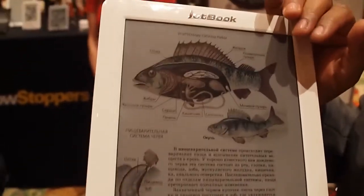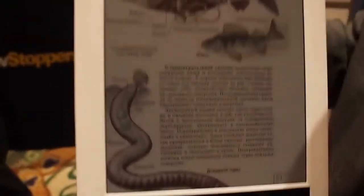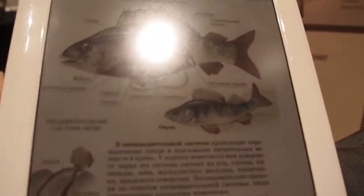This is the E-Ink Triton display based device. It's an electronic textbook made by Ektako and it's been deployed in many schools in Russia. It's essentially a reflective display technology that is very, very low power.